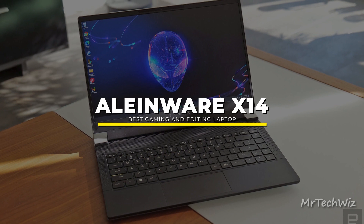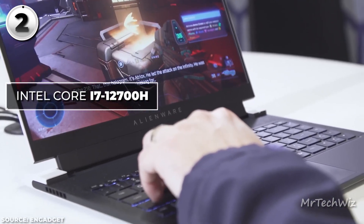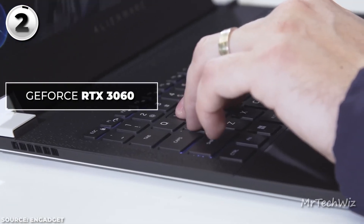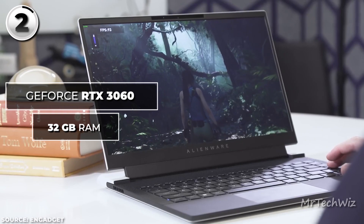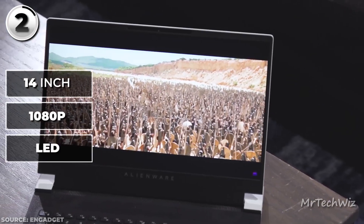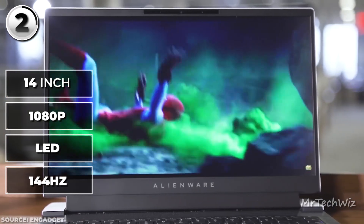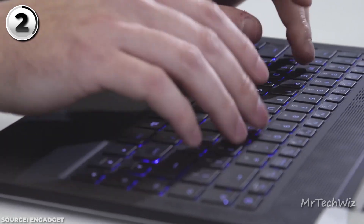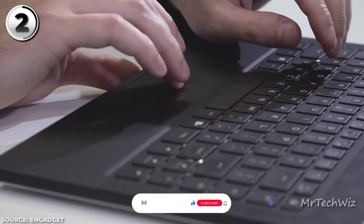The Alienware X14 presents a compelling choice for a video editing laptop, blending robust performance with gaming prowess. Powered by a 2.4GHz Intel Core i7-12700H processor with 14 cores, capable of up to 4.7GHz Turbo, it effortlessly tackles video editing tasks while offering an exhilarating gaming experience. The NVIDIA GeForce RTX 3060 graphics and 32GB of RAM ensure smooth handling of CPU-intensive workloads, positioning it as a versatile option for both content creators and gamers. Its 14-inch 1080p LED display boasts a rapid 144Hz refresh rate and a 7ms response time. Although not tailored for professional color accuracy, it covers 109% of the sRGB color spectrum, catering well to most video editing needs.